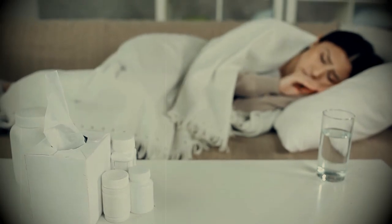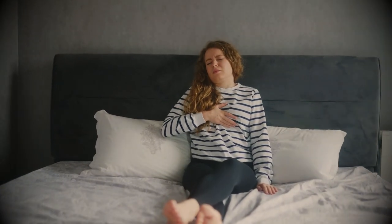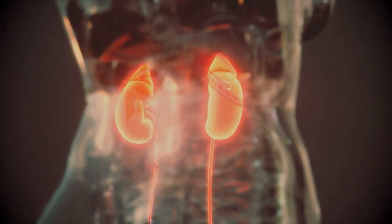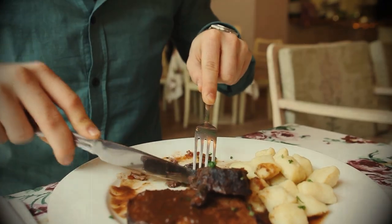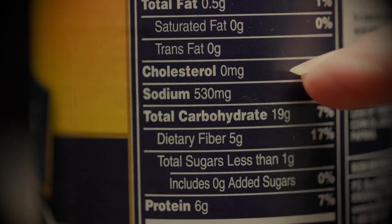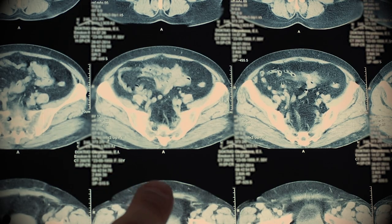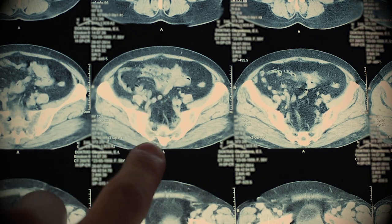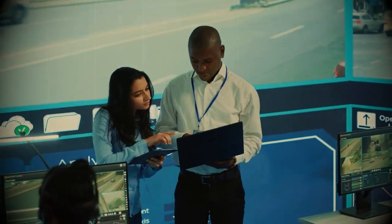High potassium diets can lead to hyperkalemia, which can cause muscle weakness, fatigue, and heart arrhythmias, putting a strain on kidney functions and ultimately leading to kidney failure. The alarming thing is that our restaurants are serving certain dishes that are high in sodium, potassium, phosphorus, advanced glycation end products, saturated fats, artificial sweeteners, and additives that have harmful effects on kidney health. Following are 5 early warning signs of kidney disease.